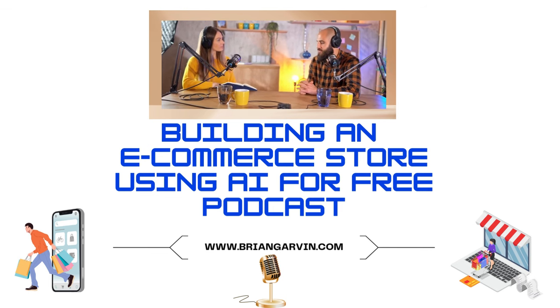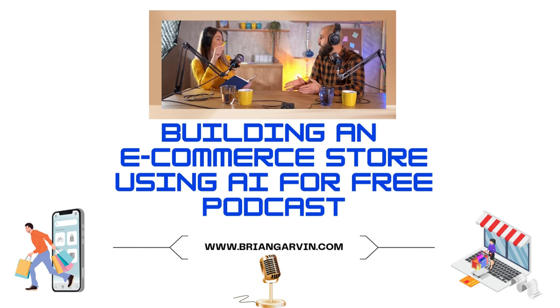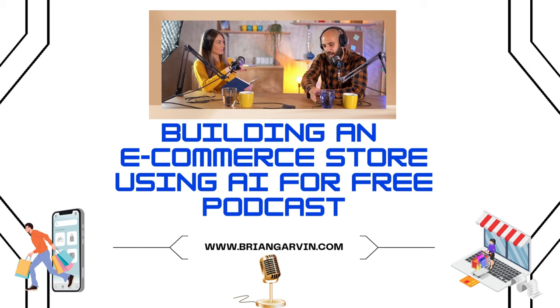The second type is standalone AI website builders, like Ecom King. These platforms offer more design flexibility, but they do require you to set up your dropshipping process separately — more like cooking from scratch. More effort involved, but you have complete control over every ingredient and the final presentation. So there's a trade-off between convenience and customization.